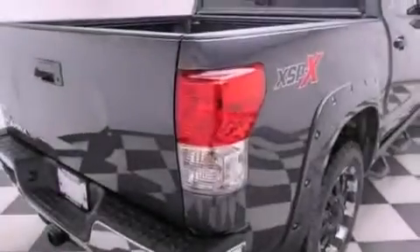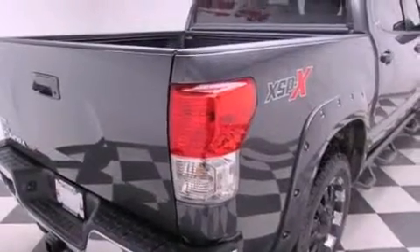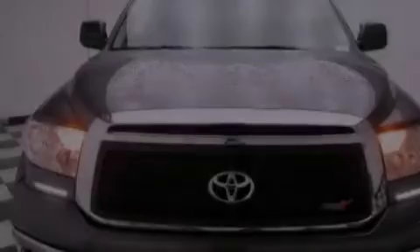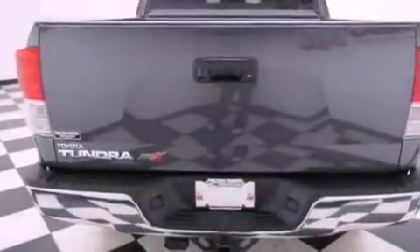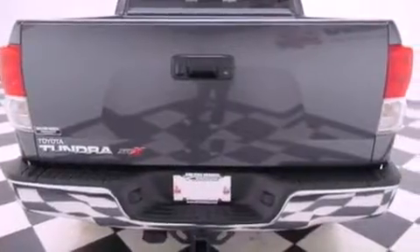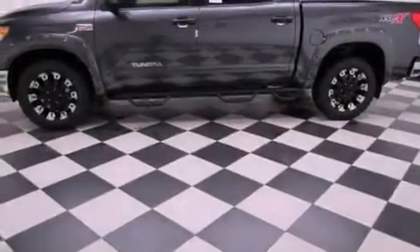All of the following features are included: air conditioning, cruise control, full power accessories, fog lamps, traction control, an anti-lock braking system, side impact airbags, a rear window defroster, a keyless entry system, and alloy wheels.